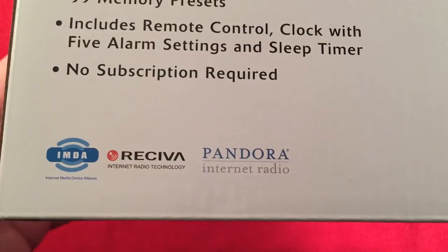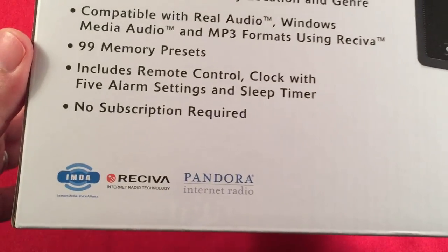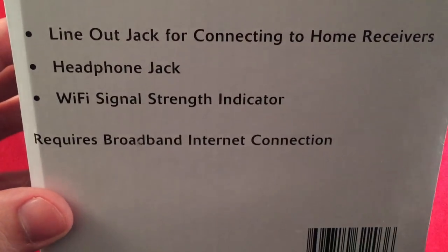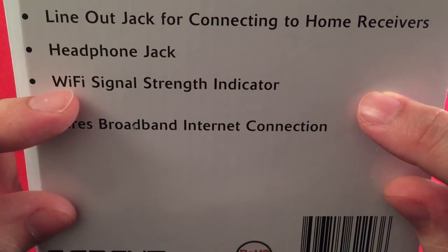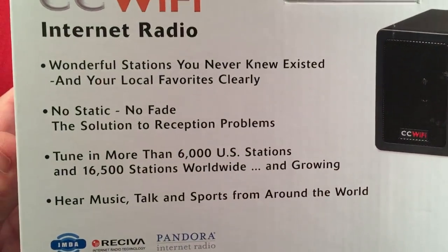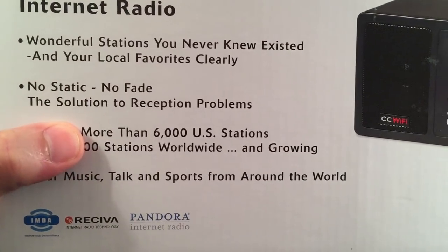Down here you'll see some little things: Receiva — we'll talk about that — and Pandora. On the side of the box: line out jack for connecting home receivers or an FM transmitter, headphone jack, Wi-Fi signal strength indicator. Requires broadband, which most people have in their homes. No static, no fade — a solution to reception problems.